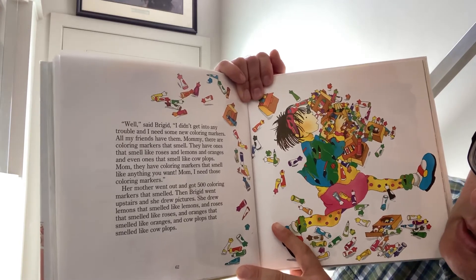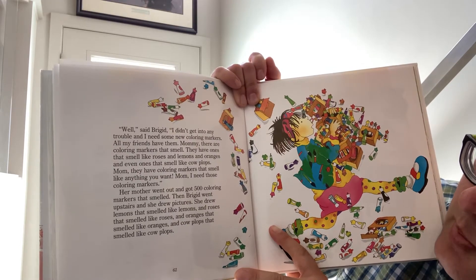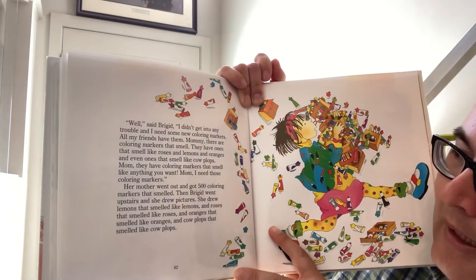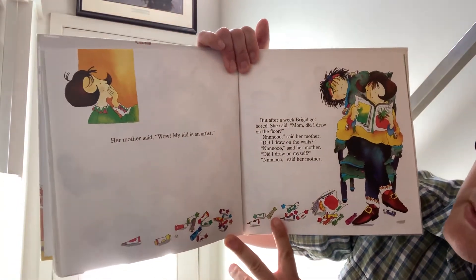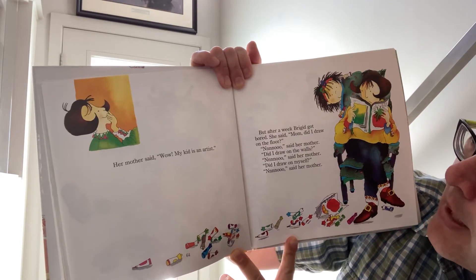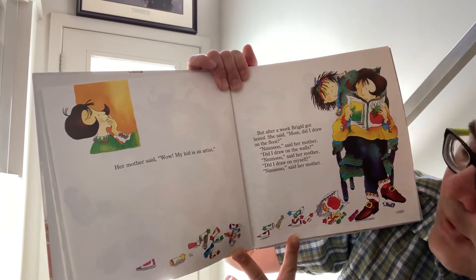They have ones that smell like roses and lemons and oranges and even ones that smell like cow plops. Mom, they have coloring markers that smell like anything you want. Mom, I need those coloring markers.' Her mother went out and got 500 coloring markers that smelled. Then Bridget went upstairs and drew pictures. She drew lemons that smelled like lemons, roses that smelled like roses, oranges that smelled like oranges, and cow plops that smelled like cow plops. Her mother said, 'Wow, my kid is an artist!' But after a week Bridget got bored. She said, 'Mom, did I draw on the floor?' 'No,' said her mother. 'Did I draw on the walls?' 'No,' said her mother. 'Did I draw on myself?' 'No,' said her mother.